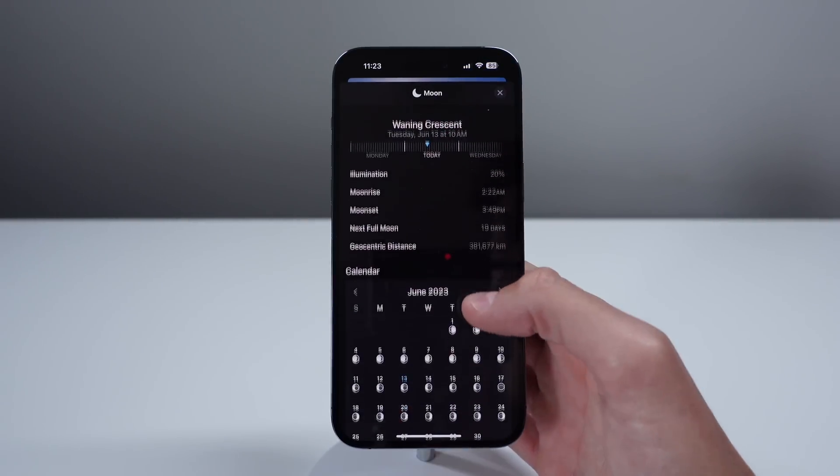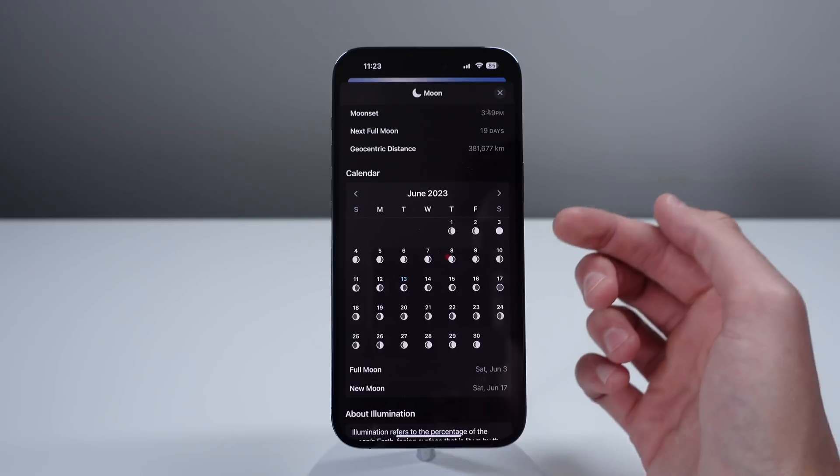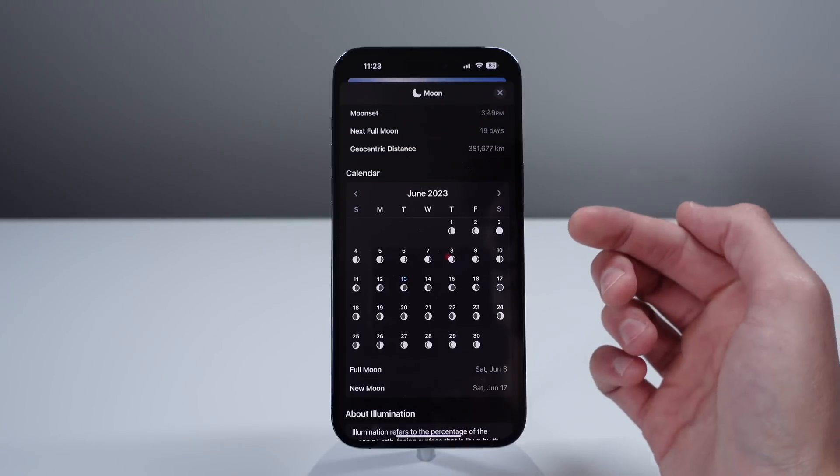If we click on the moon card, we can also see that we get an entire lunar calendar that's going to show the phase of the moon on each specific date. And you can see when the next full moon is going to be.